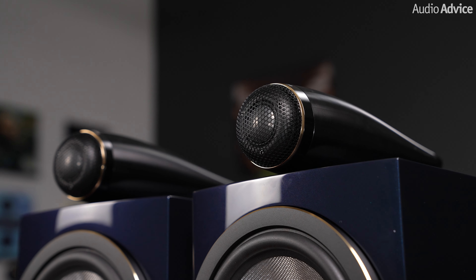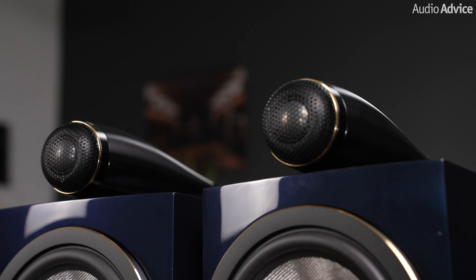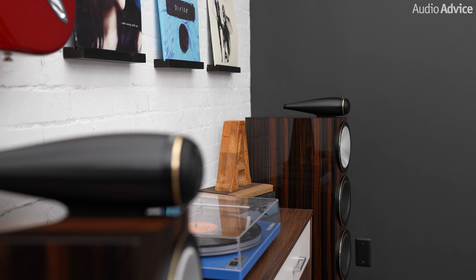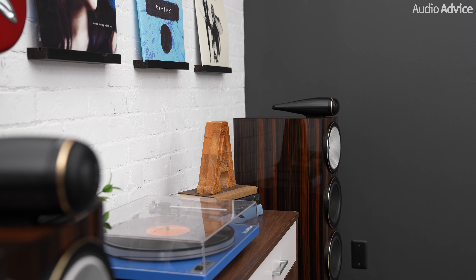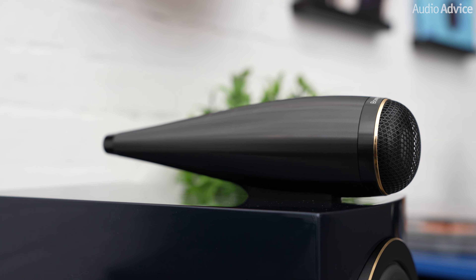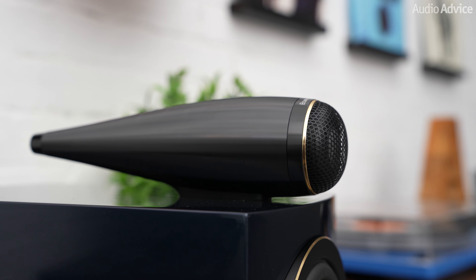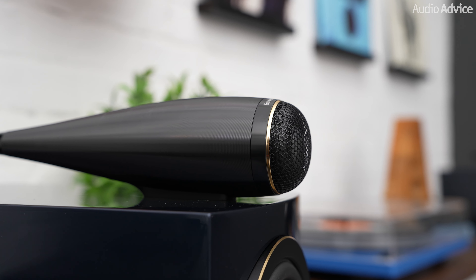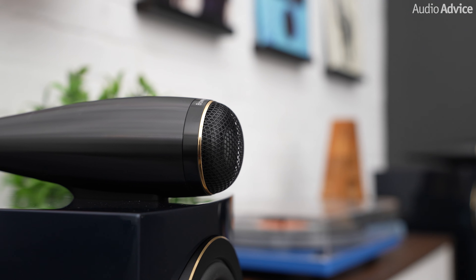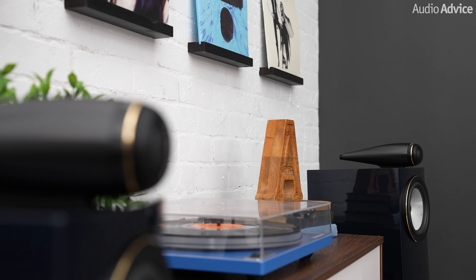Just like the 800 Diamond Series, all three models put the tweeter on top of the cabinet in a totally separate housing. The solid aluminum housing sits on a decoupling system to reduce any possible resonance. When you look at them, they look almost identical to the ones in the 800 models, which is pretty cool as they are almost the same length. The benefit of this high-tech separate housing is that it has far better imaging than mounting a tweeter on the face of the cabinet. This design has been a B&W hallmark for many years and helps give them that super open sound that they're really known for.